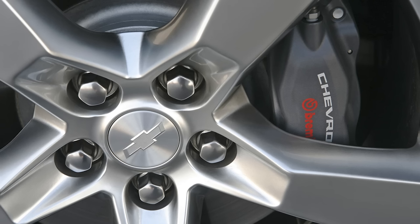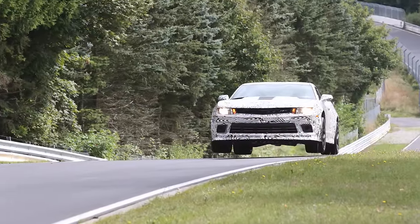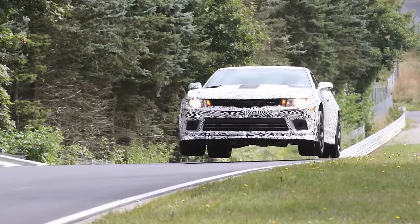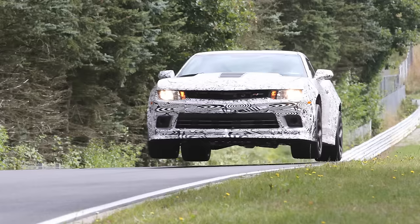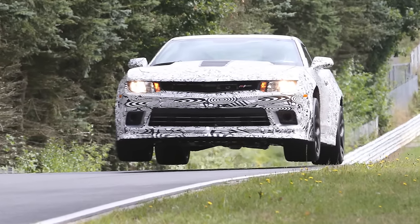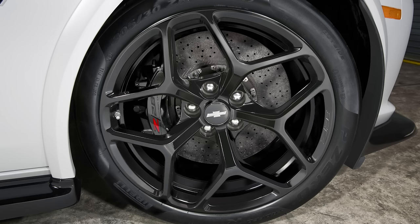Number one: four-piston Brembo brakes on the SS models and up. Number two: performance traction management — GM engineers called it flying car logic. It helps maintain the car's full power and momentum even if the tires briefly lose contact with the road. Without it, the traction control system would reduce power and apply brakes. It has five levels of slip, so you can drive like a maniac on the track but still have GM's traction logic protecting you. Number three: lightweight 19-inch forged aluminum wheels, which reduced unsprung weight by 48 pounds compared to the 20-inch wheels standard on the Camaro SS and ZL1.